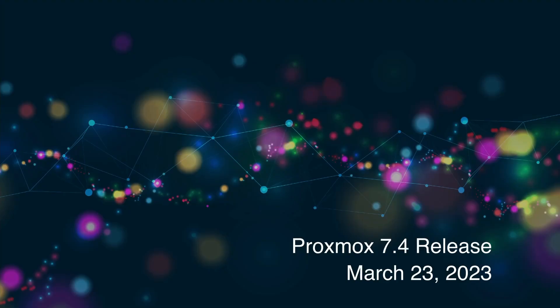Proxmox 7.4 was released on March the 23rd of 2023. It hasn't been out all that long, but let's talk about some of the features that it has.